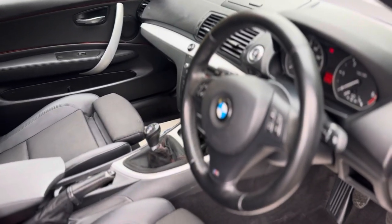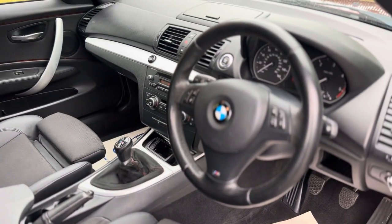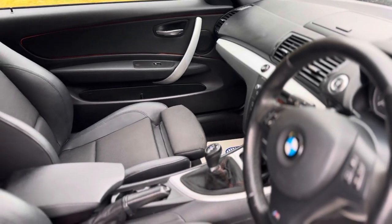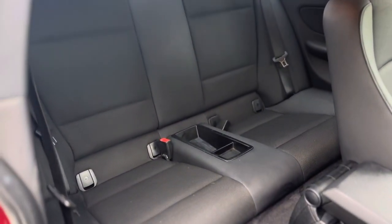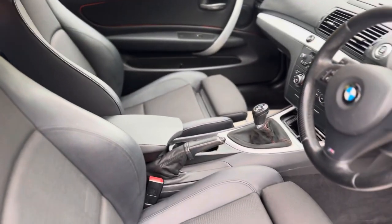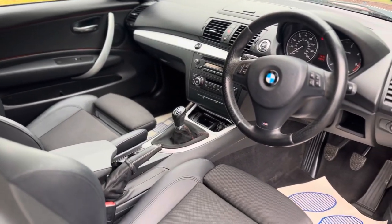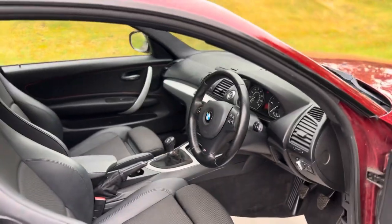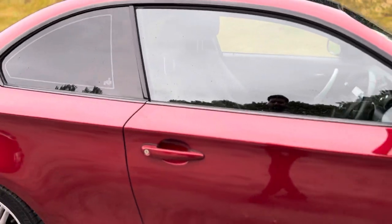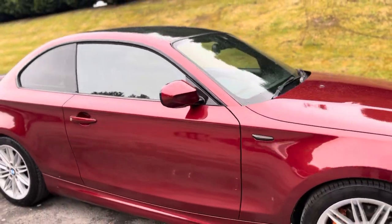You've got the M-Sport leather multi-function steering wheel, and the biggie for me is cruise control — these don't always come with cruise control as standard. You've also got an ISOFIX point at the rear, a six-speed gearbox, start-stop technology, heated door mirrors, and bi-xenon headlights with the famous BMW angel eyes.